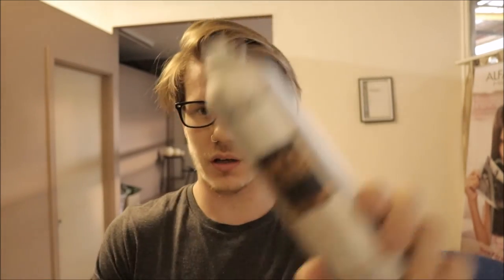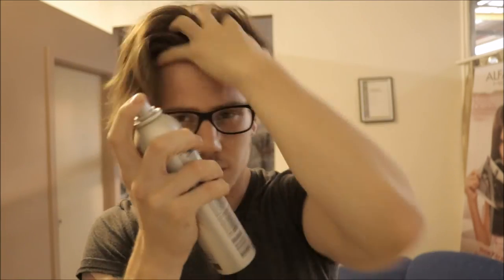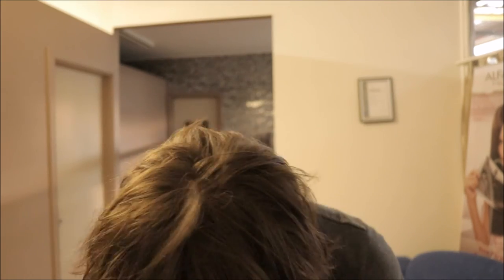So I'm going to use my L'Oreal Wild Stylers Next Day Hair — this is my everyday go-to product. I'm pretty generous with it — whack it in all through the roots, make sure you get it right through the ends as well. Then scrunch it up.